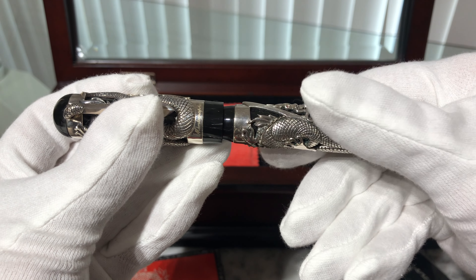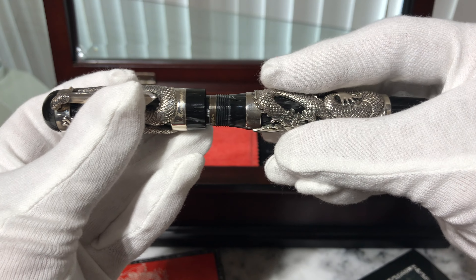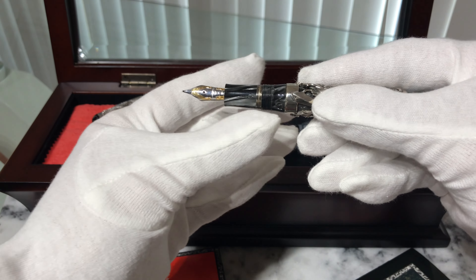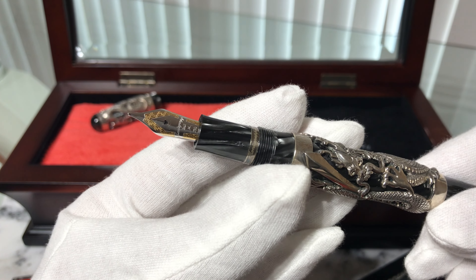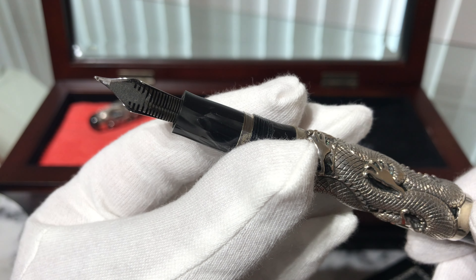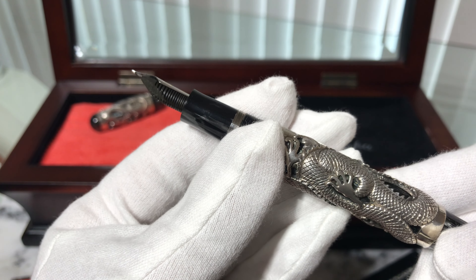Montegrappa produced the dragon in 1912 pieces to celebrate its foundation year. It came in black mother of pearl celluloid and sterling silver. The fountain pen has a piston filling system.